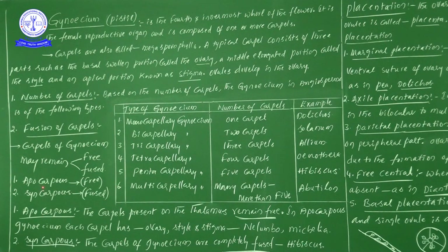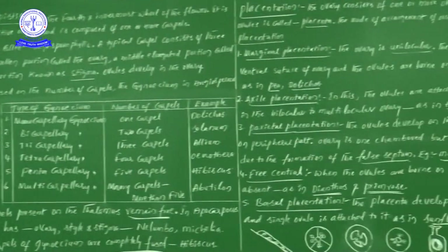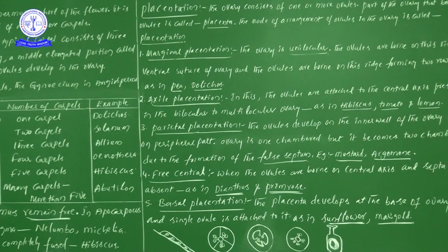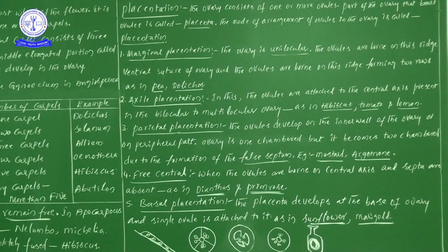Apocarpous gynoecium: carpels present on the thalamus remain free. Syncarpous gynoecium: carpels of the gynoecium are completely fused — seen in Hibiscus. Now, a very very important concept in the female reproductive system — that is placentation.